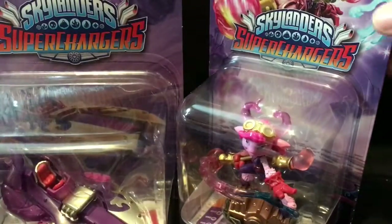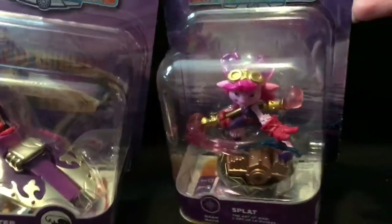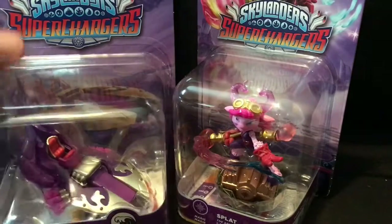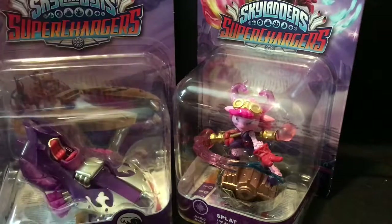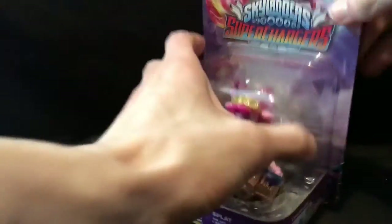Hey guys, back with another video. Today we are doing some more of these chaps — Skylanders are invading this channel for a brief time, just so I can get them out of the box and put away again. If you didn't catch my last video or my haul video from a few weeks ago, I got a bunch of these on sale at Toys R Us, 98% off. Can't really go wrong there.